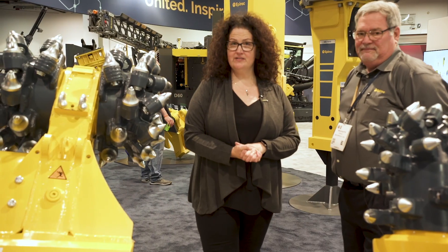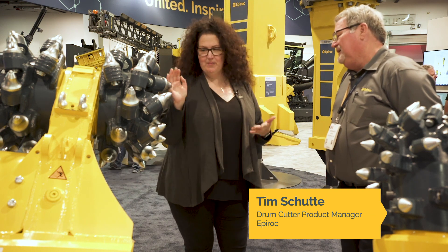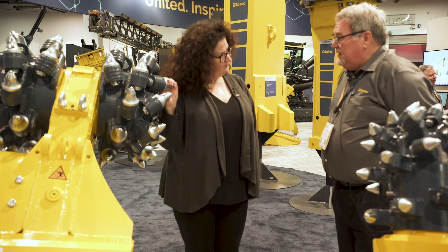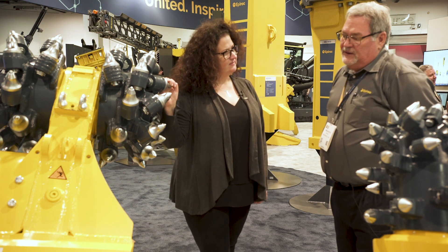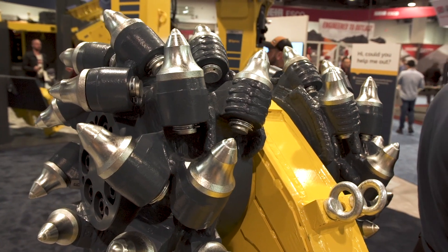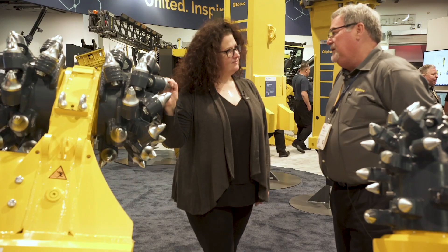I'm here with Tim Schutte, Drum Cutter Product Manager for Epiroc. Can you tell me about your Drum Cutter you have on display here at ConExpo? What we brought is an ERC 650, which fits on the 200 series class excavators. It's designed for cutting, trenching, and mining with a rotation unit.